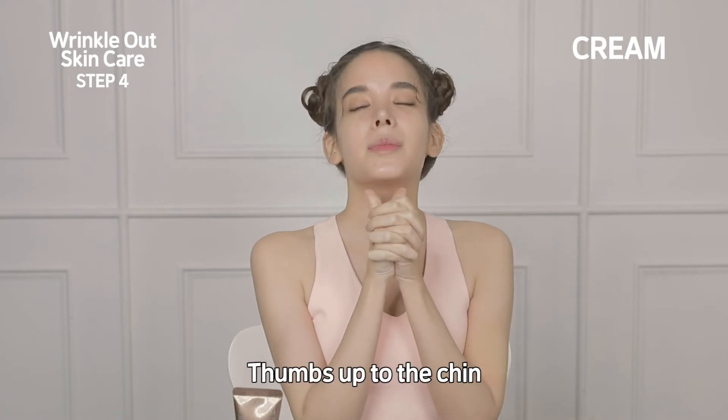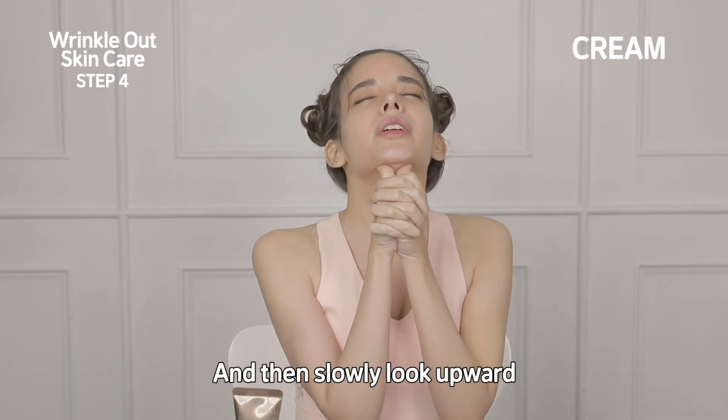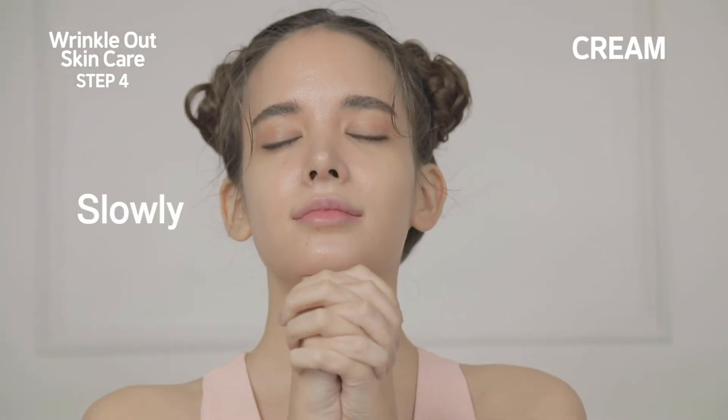To prevent them, put your hands together as I do — thumbs up to the chin — and then slowly look upward, looking upward as the chin does. You should try it too, slowly.